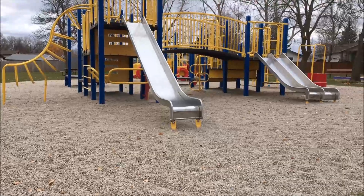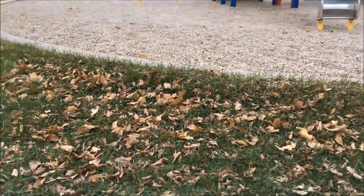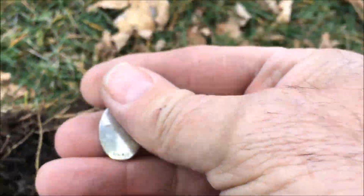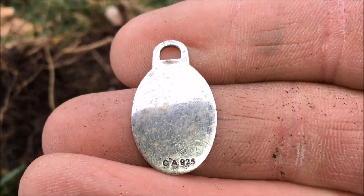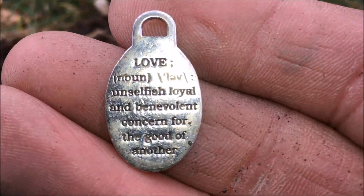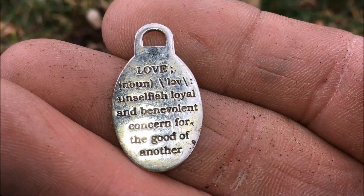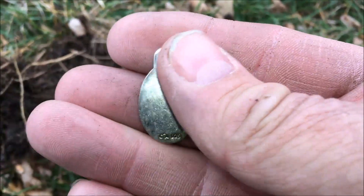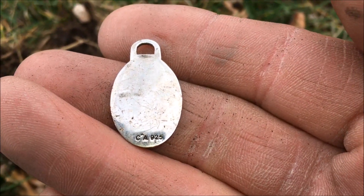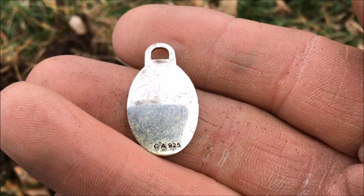We're working our way around the play structure now — the swings are just over there. We got ourselves a nice signal. The question is, is it sterling silver? I think it is if you can read those numbers there. We'll let you know in the wrap-up.